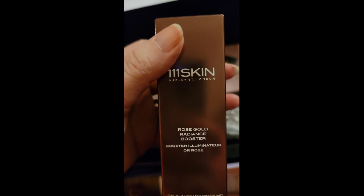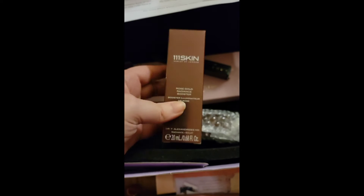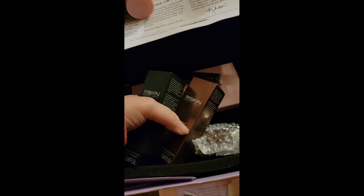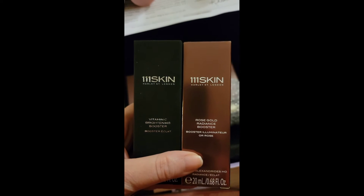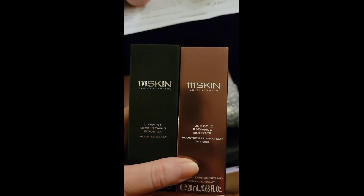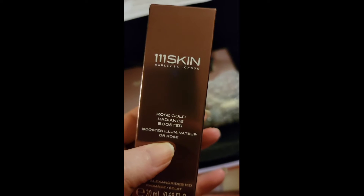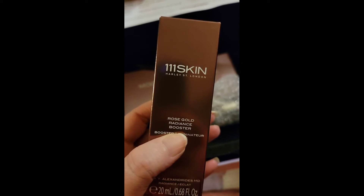Oh, help me — if this is vitamin C I'm going to laugh! Okay, rose gold radiance booster by 111SKIN, because I have another unboxing with vitamin C too. Look — 111SKIN is just like saying hello. So if you like the smell of roses, we're doing rose gold. Rose gold radiance booster!